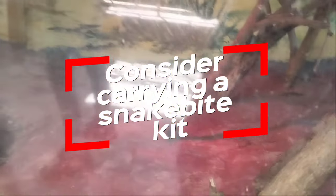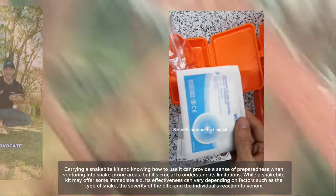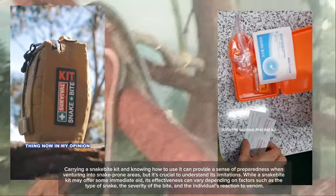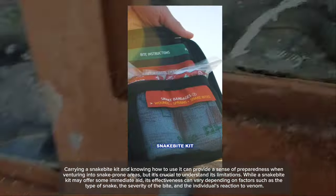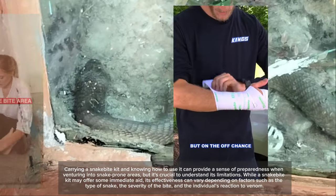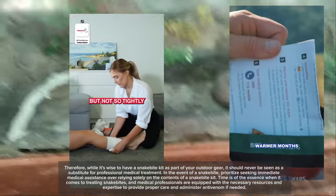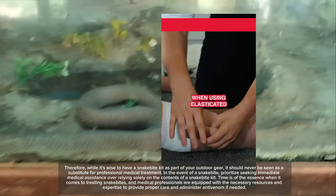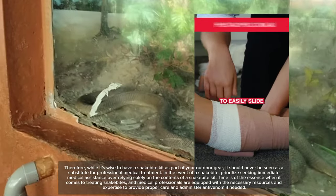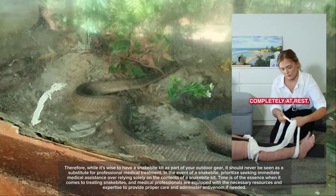Eighth, consider carrying a snake bite kit and know how to use it. Carrying a snake bite kit can provide a sense of preparedness when venturing into snake-prone areas, but it's crucial to understand its limitations. While a snake bite kit may offer some immediate aid, its effectiveness can vary depending on factors such as the type of snake, the severity of the bite, and the individual's reaction to venom. Therefore, while it's wise to have a snake bite kit as part of your outdoor gear, it should never be seen as a substitute for professional medical treatment. In the event of a snake bite, prioritize seeking immediate medical assistance, as time is of the essence.